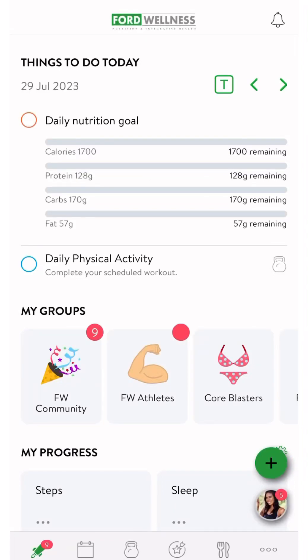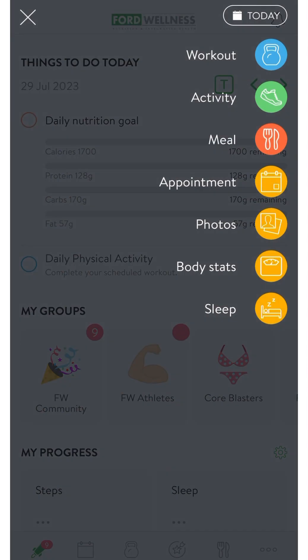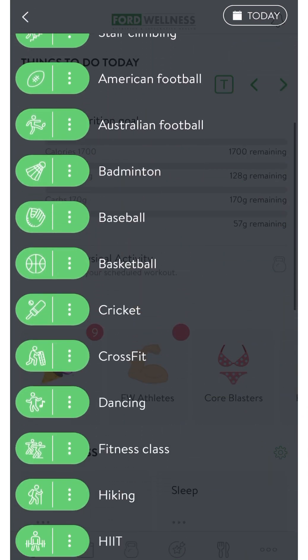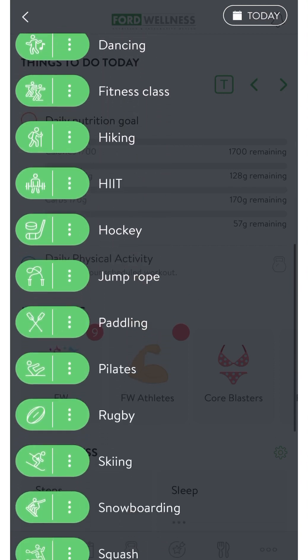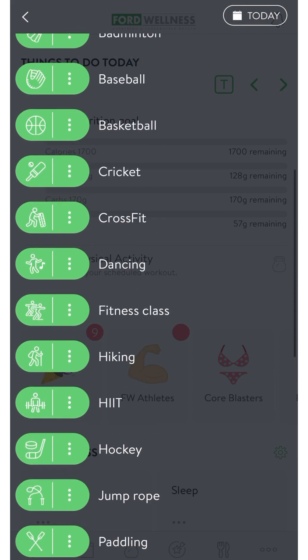To track workouts in the Ford Wellness app, click the green plus sign in the lower right corner of your dash screen. There are many things that you can track using the Ford Wellness app, but today we're going to focus on physical activity. Click on the green activity button. There are lots of general physical activities to choose from here. Scroll through to get some ideas of what you can track for your daily physical activity. There's definitely something here for everyone — today I'm going to choose hiking.